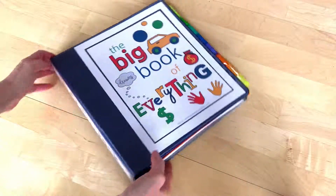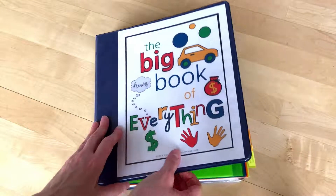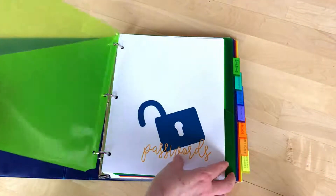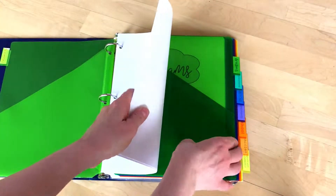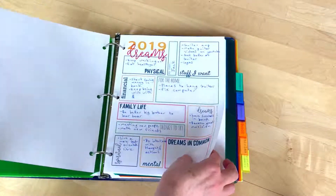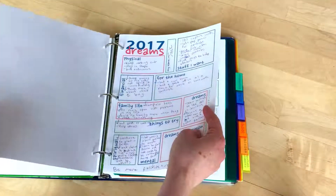This is my son's Big Book of Everything — I thought you all might like to see what it looks like in use, someone actually using it. So first off, we have our passwords — I won't show you those pages. And then our dreams, and we have these for years past, and it's always fun to go back and look at them.